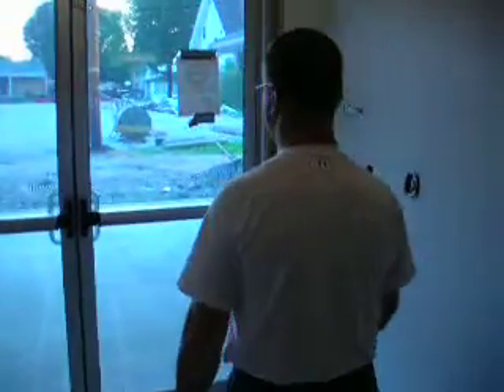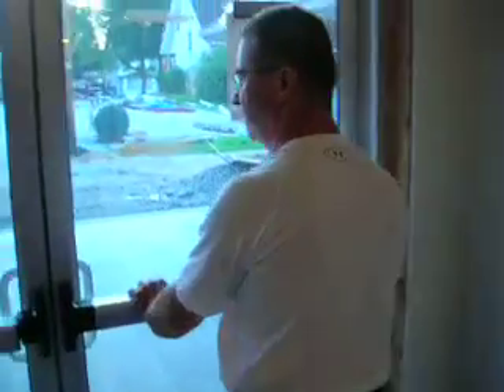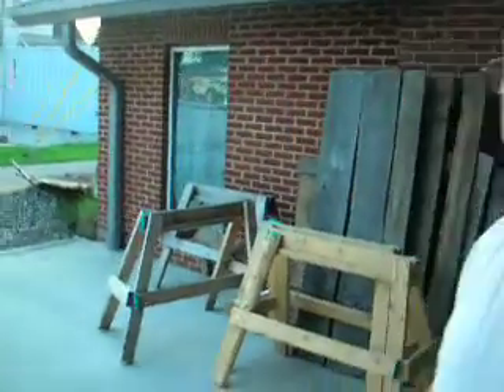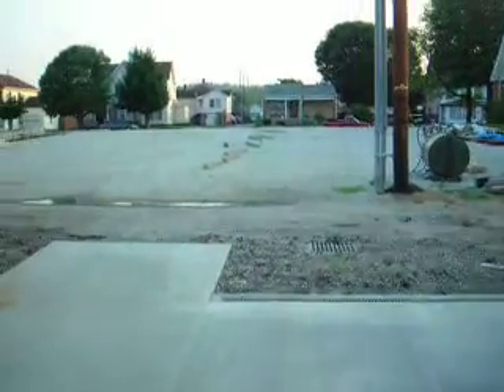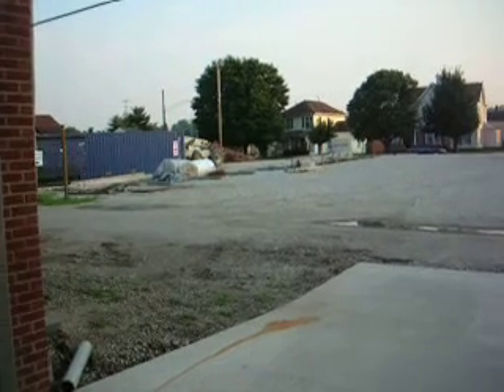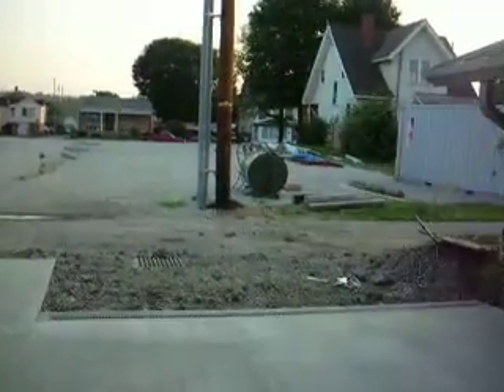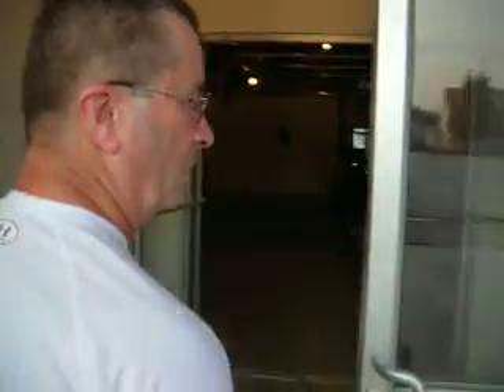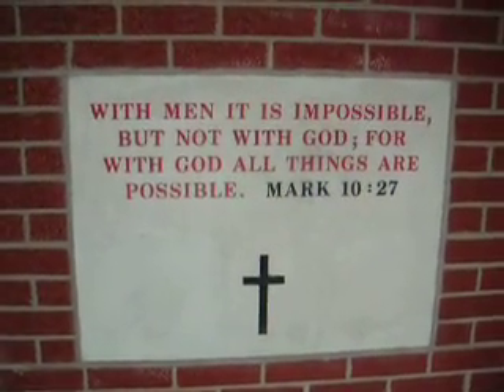We have our concrete work done on the entrances to both sides of the building. This is the alley side. All the HVAC units are all installed. I haven't got them started up yet, but all they need is to have the gas put in them and they can be serviced.